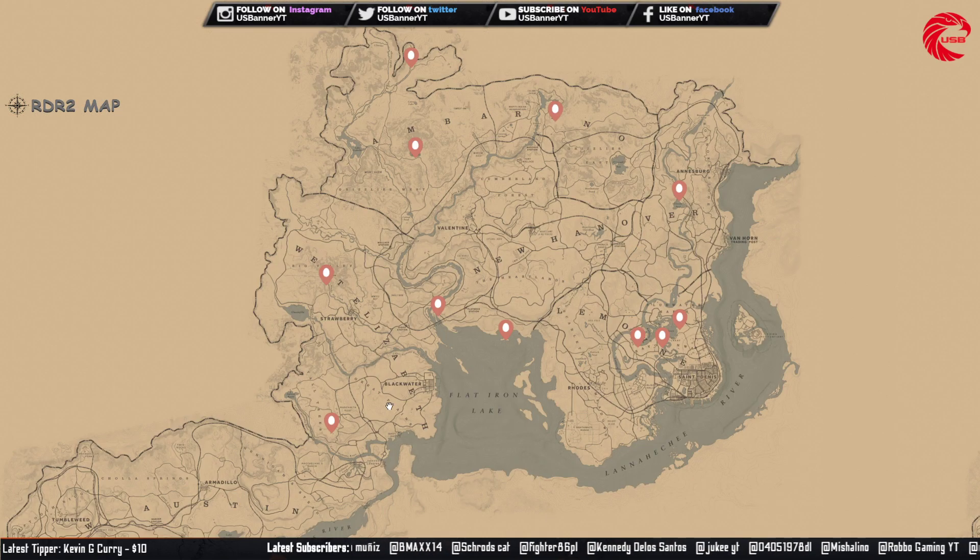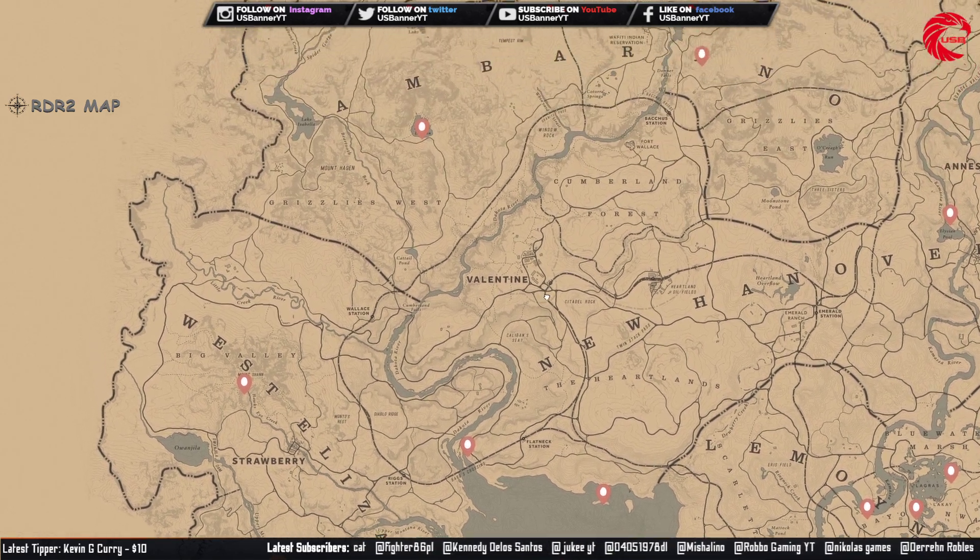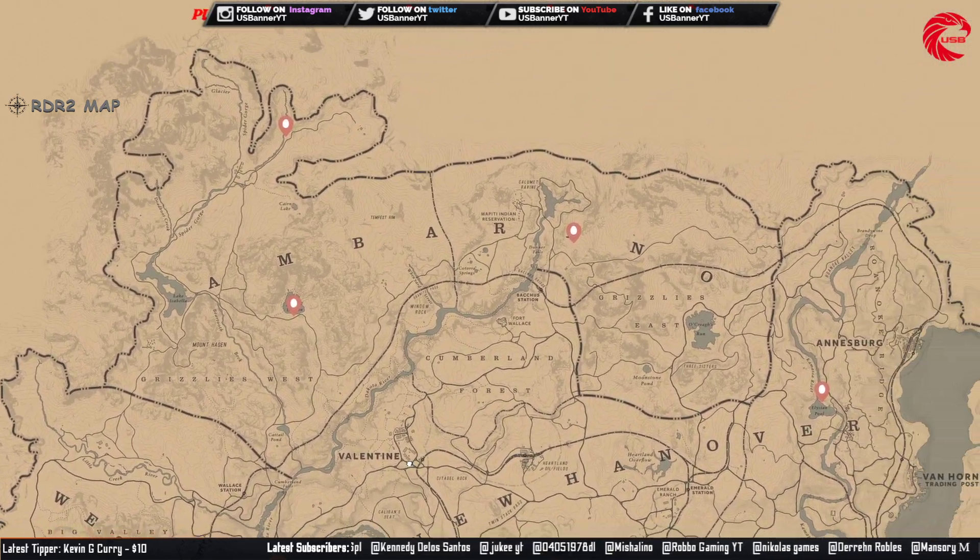The bird eggs set you can collect and sell to Madame Nazar for $182. Here are all the locations for the bird eggs today.